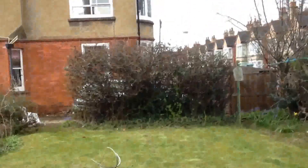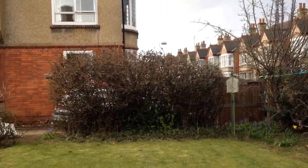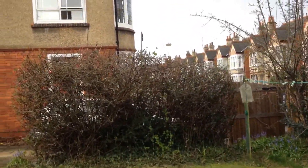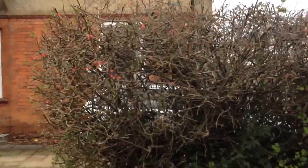One thing about being a handyman — today's project, I think it's called a quince, quince bush. It has all these little berries on it, it looks like, or something. And I'm going to be removing it.